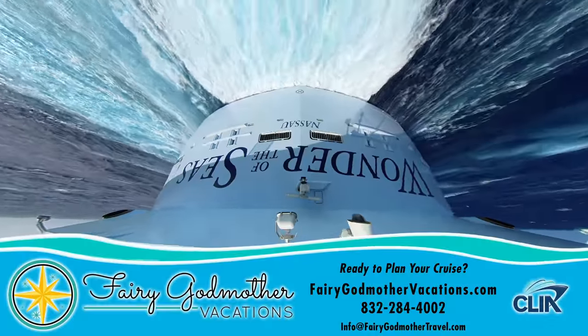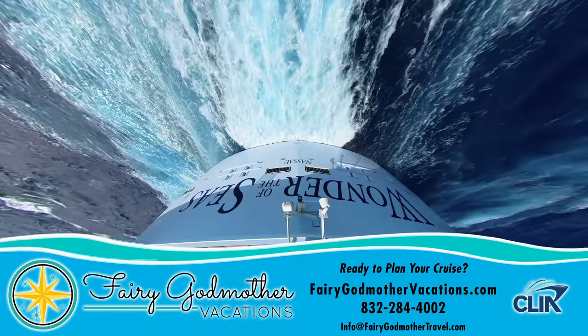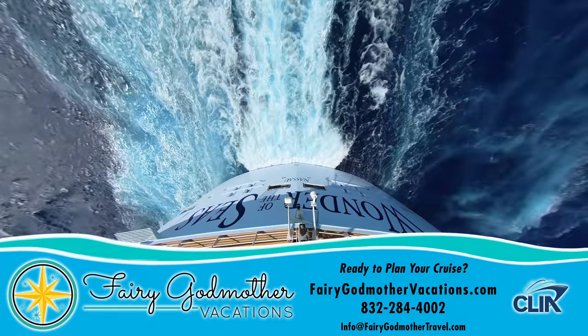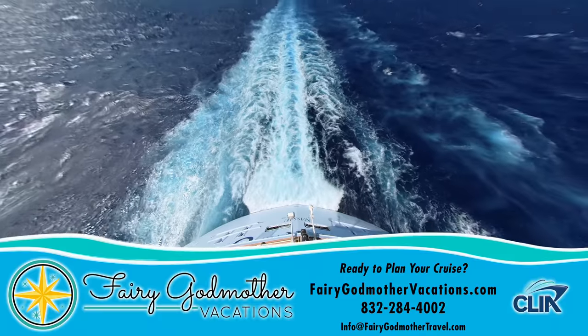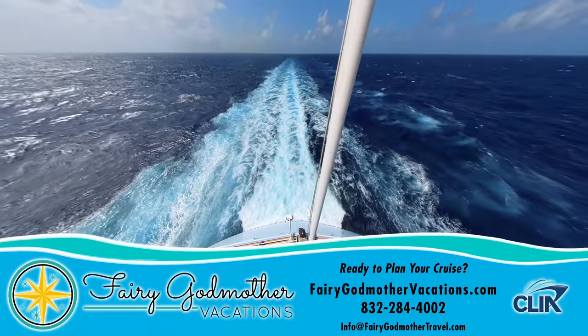When you're ready to book your Wonder of the Seas cruise, we recommend doing so through our sponsor, Fairy Godmother Vacations, who will magically take care of all your trip planning absolutely for free. To get a complimentary quote, just click on the link right here, or call the number or email the address displayed below.